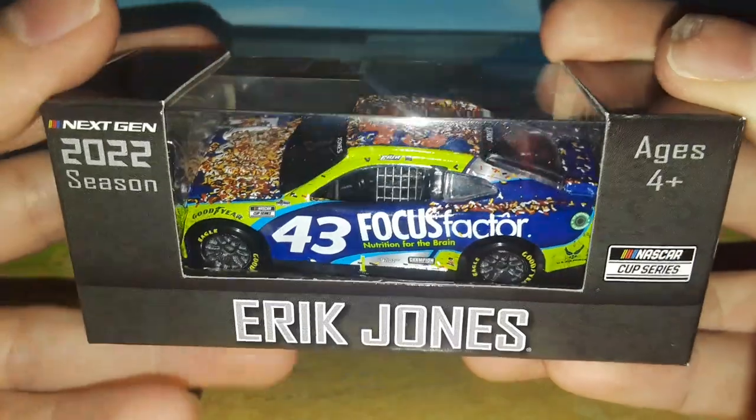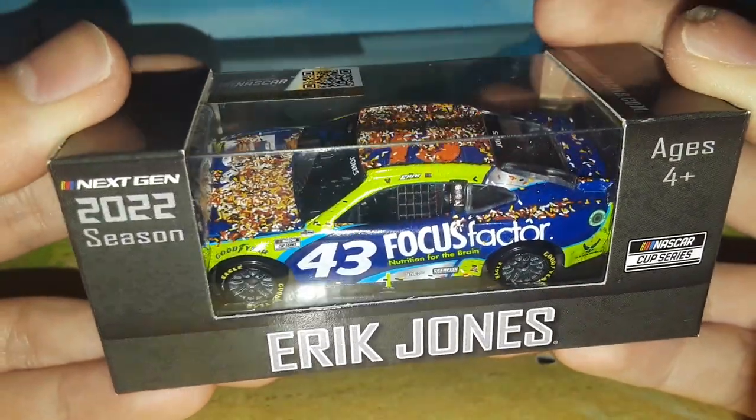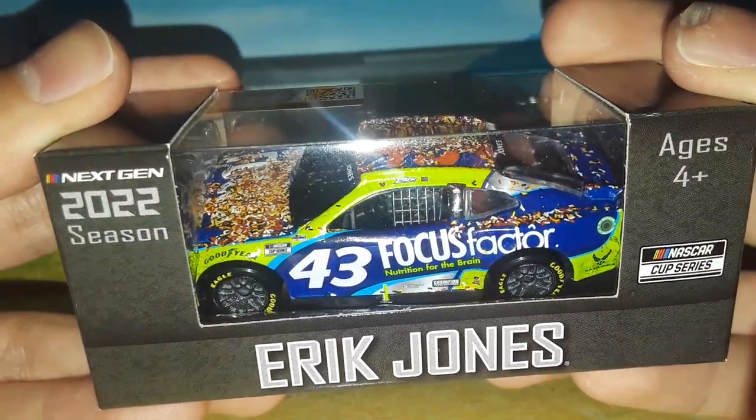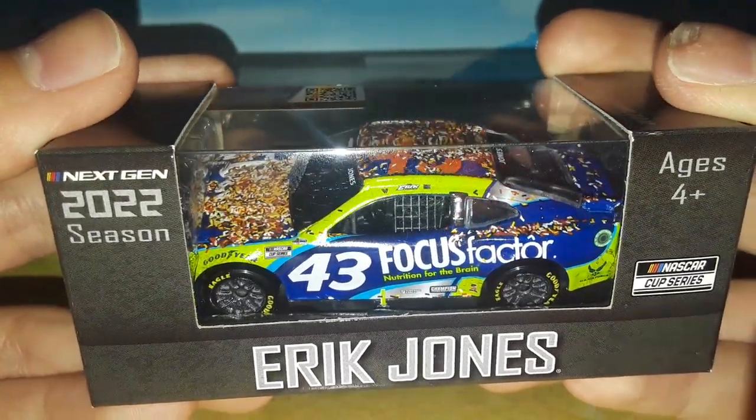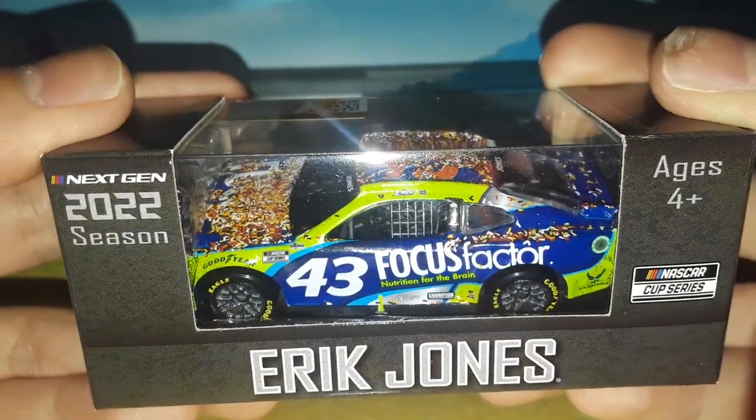I'm telling you, if he would have stayed at Joe Gibbs Racing or if they would have kept him, he definitely would have gotten a second Southern 500 with them and a couple other wins. They just didn't give him a chance, which unfortunately did not happen.